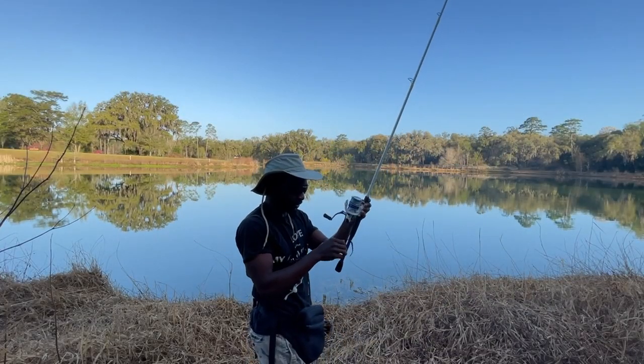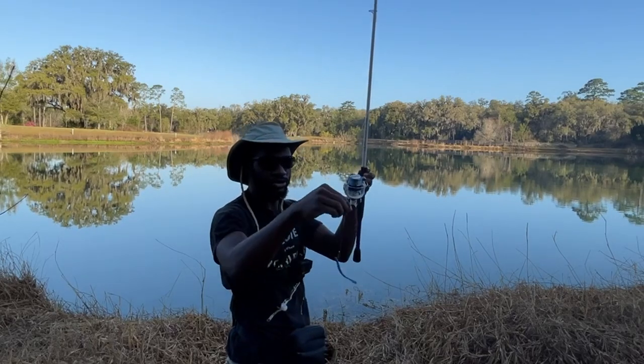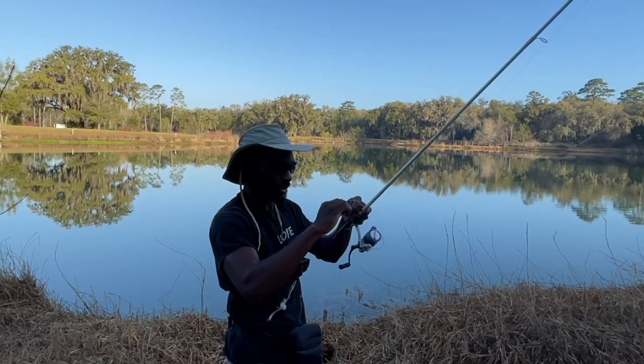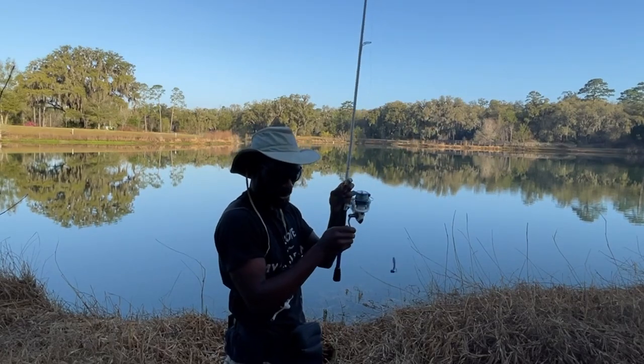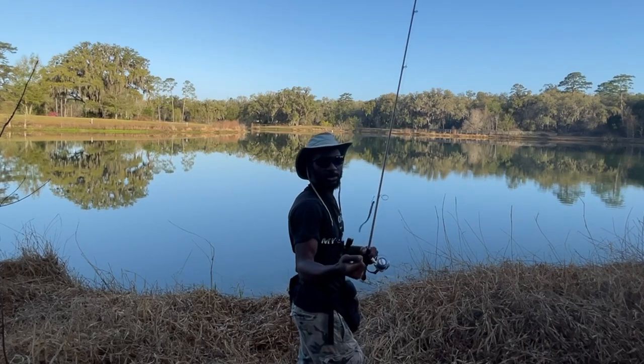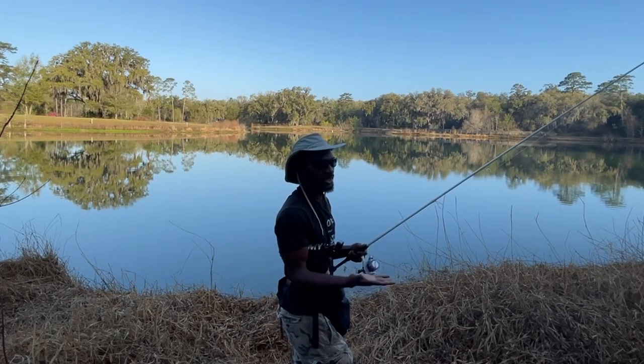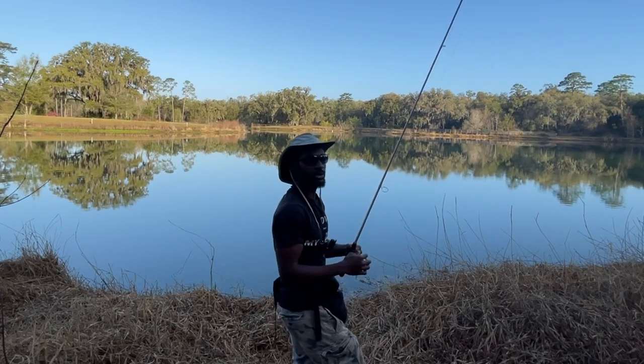Let's just see if we can sneak a bite for the morning just to get the line wet and try this little drop shot rig. Haven't thrown a drop shot since this winter, but talking about an absolute deadly finesse technique when bass are lethargic. It may not even be lethargic but it is springtime and bass are usually just actively feeding - the schools are still bedding.